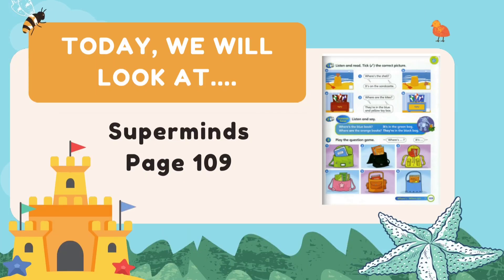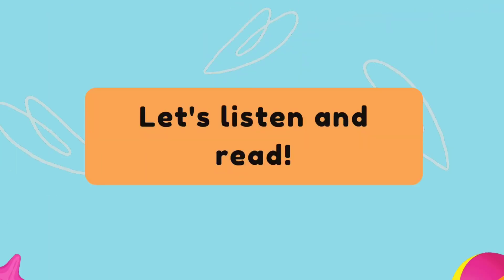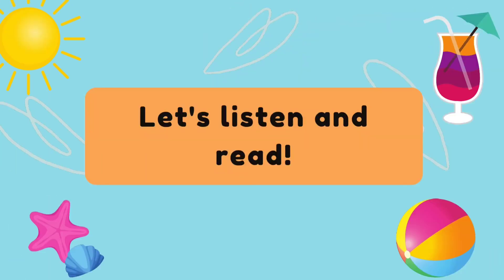Today we will look at Superminds, page 109. Let's look at your textbook now. Let's listen and read. Are you ready?